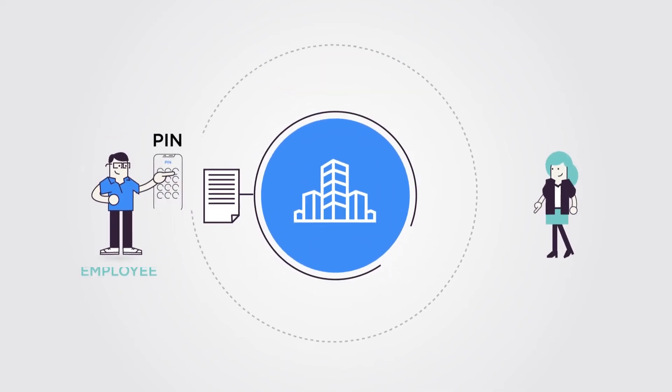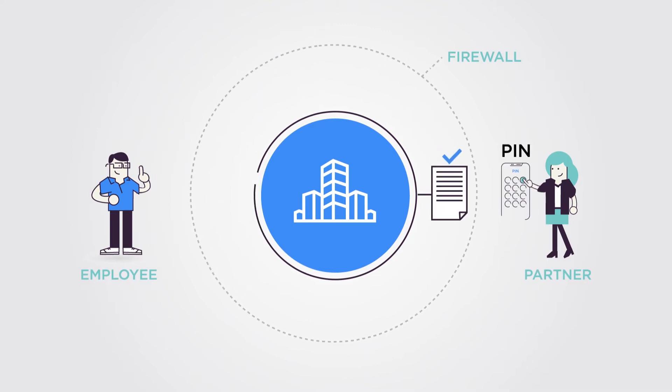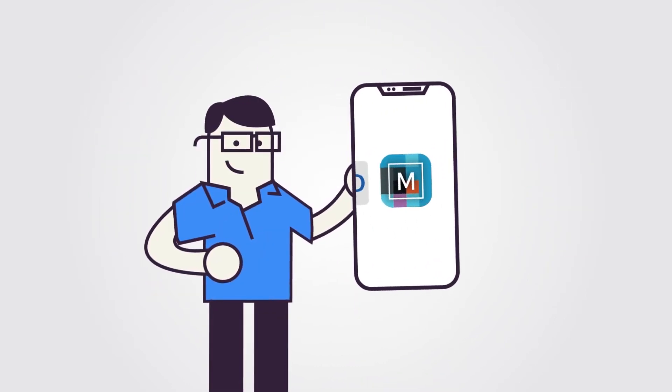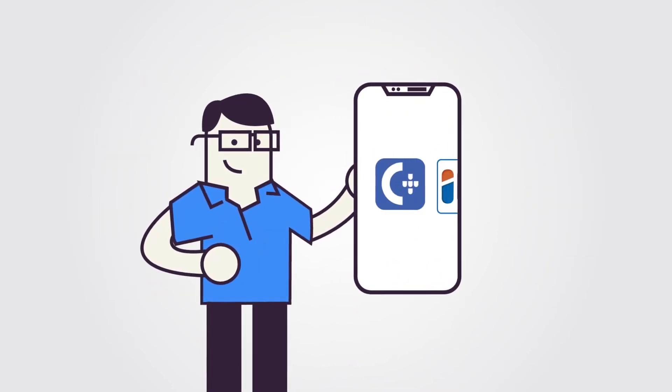With signing services, your employees will sign information directly in your systems, and your customers or partners will sign information right in your e-channels. All signers use their preferred qualified signing tool depending on their country of origin.